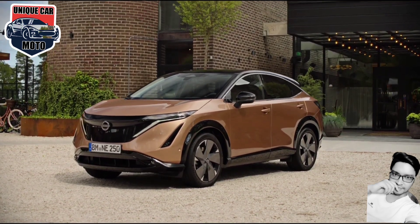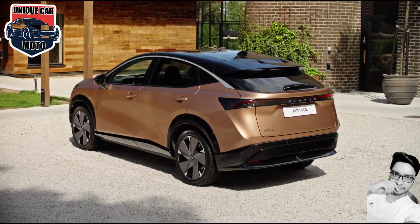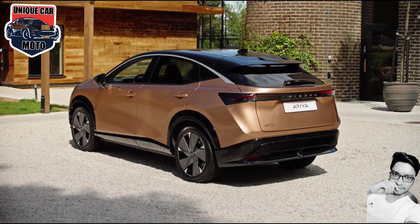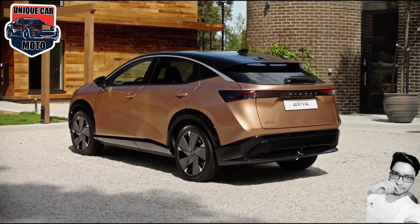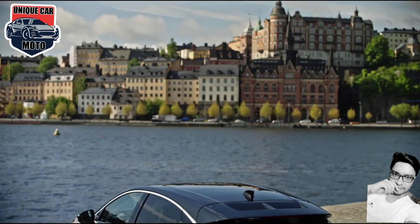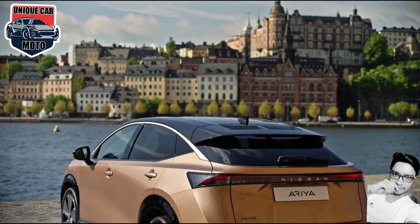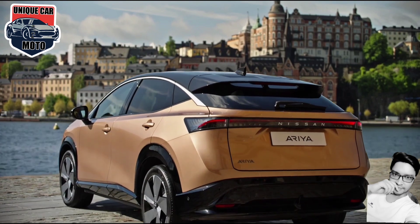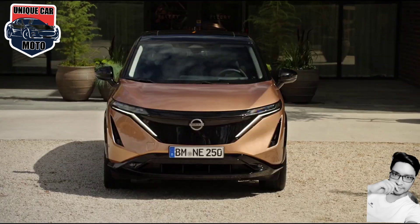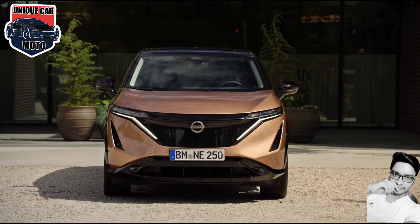The Araya's design represents a shift from the current sharp, angular lines seen on many of Nissan's vehicles. The Nissan Araya measures 4,595 mm long, 1,850 mm wide, and 1,655 mm tall, with a wheelbase of 2,775 mm.